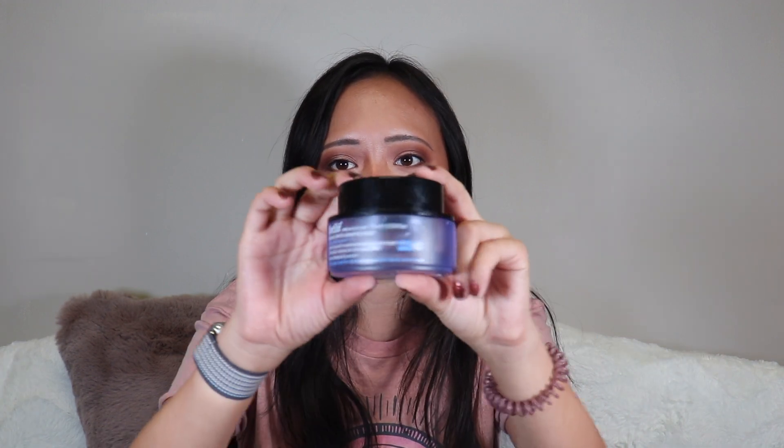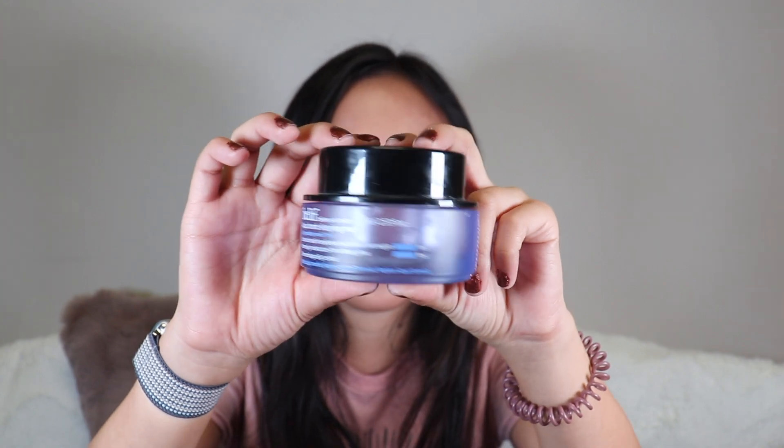I finished the Belif Aqua Balm Sleeping Mask. I really like this — if you live somewhere cold or have very dry skin, 100% recommend. I love Belif as a brand — the packaging all matches and looks great together. I would repurchase this, it's on my list once I get through more of my current stash.